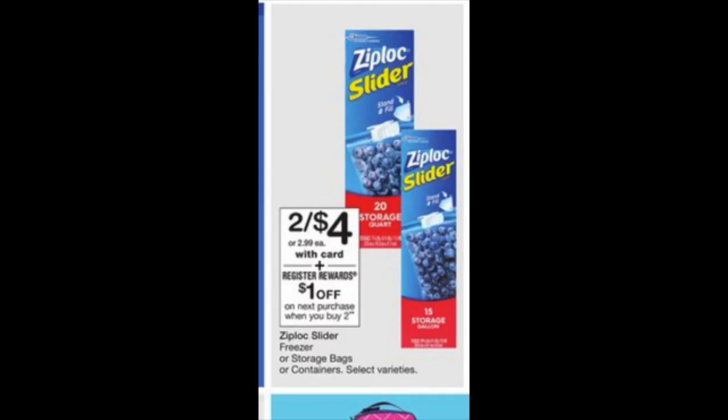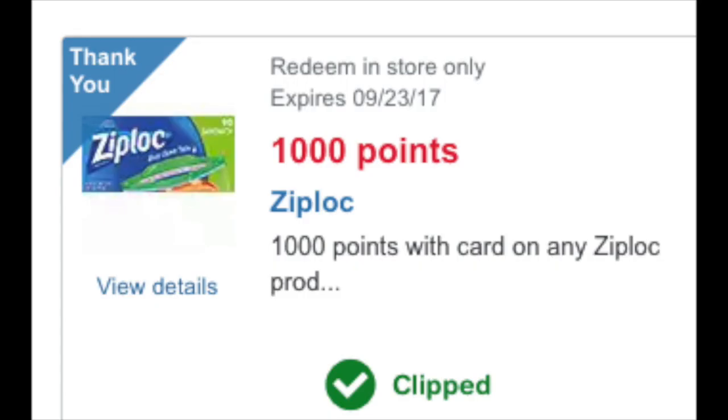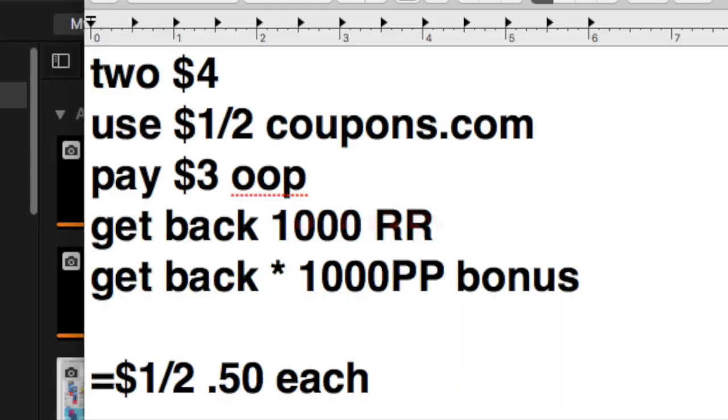Here is another smart deal on Ziploc sliders, one of my favorites. These are two for $4, and there's a $1 off two printable right now on coupons.com, so you might want to print it today. You're going to grab two for $4, use that $1 off two printable, pay $3 out of pocket, and get back a $1 register reward. With the special offer, you'll also get back 1,000 Plenti points — final price point 50 cents each.